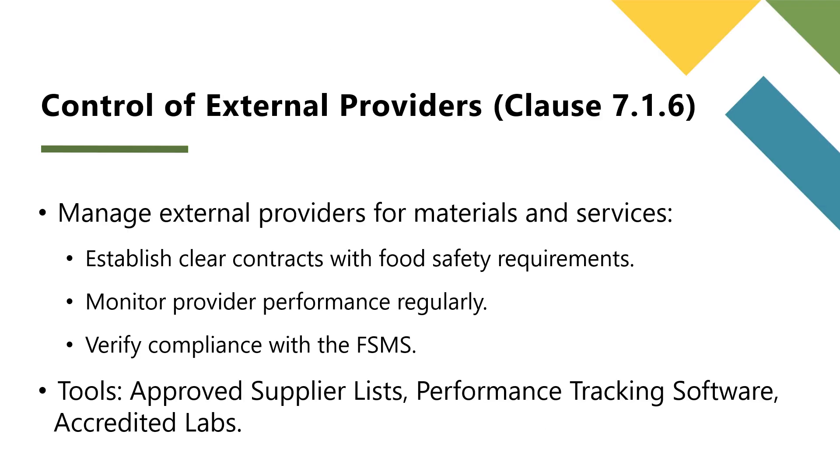Most organizations rely on external providers for raw materials, services, or even transport. Clause 7.1.6 outlines the steps to evaluate, select, and monitor these providers. Requirements include establishing clear contracts specifying food safety and GMP expectations, monitoring providers to ensure ongoing compliance, and documenting all evaluations and re-evaluations. For transportation services, contracts should specify temperature controls and cleanliness standards. For pest control, ensure the contractor follows your facility's prerequisite programs.